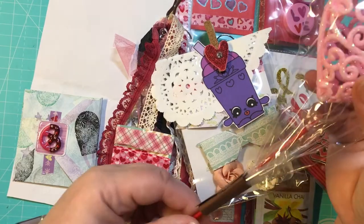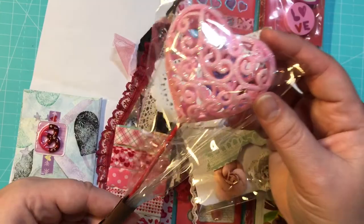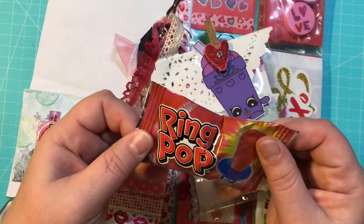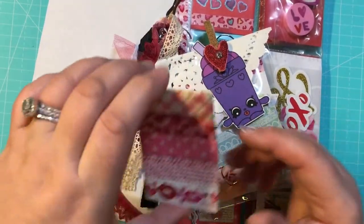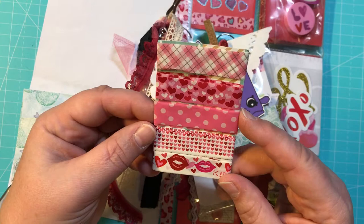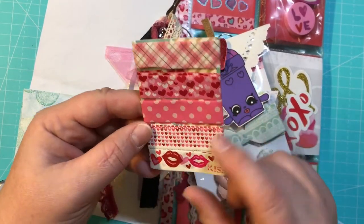Inside here we have this really cute little wand — very pretty heart and sparkly. And then I got a ring pop, and who doesn't like a ring pop? That's actually one of my favorite candies. She also gave me some pretty Valentine washi samples — a plaid and hearts, polka dots and hearts, and kisses. Those are very pretty.